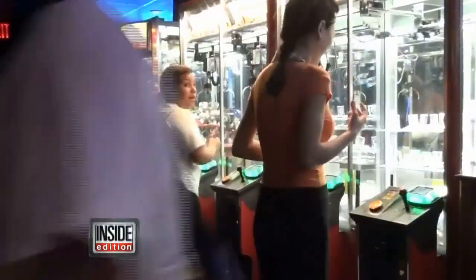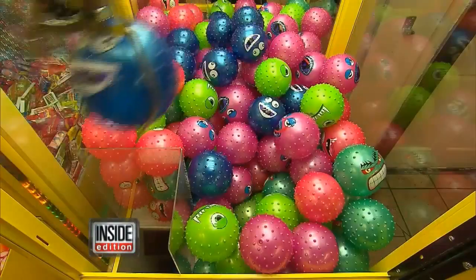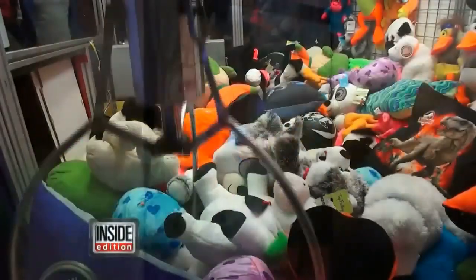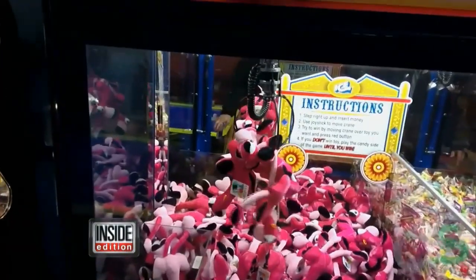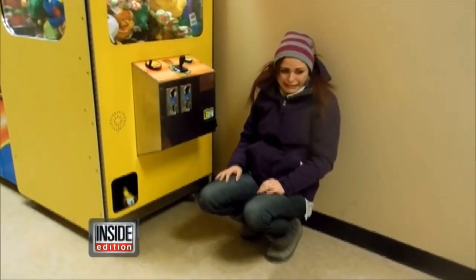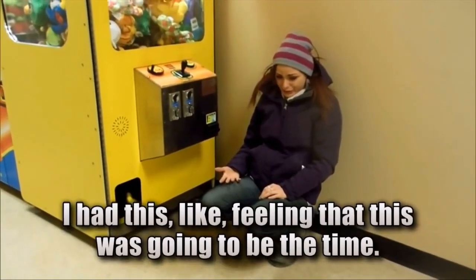You see them everywhere — the claw machine. Kids love them so much, some even climb inside to grab a prize, only to get stuck. If you've ever tried a claw machine, you know it's not easy. YouTube is filled with videos of people going nuts over a cheap stuffed toy. This woman was even brought to tears when she finally won a prize.